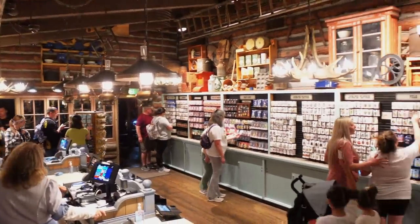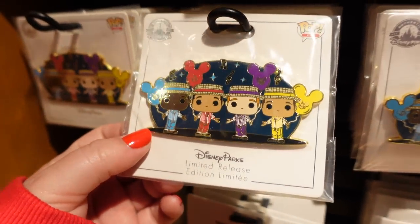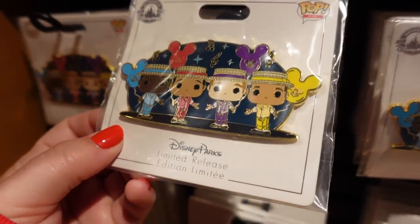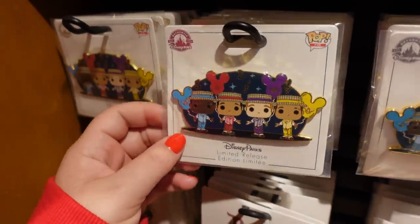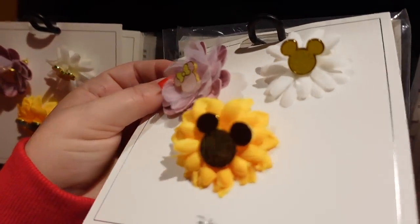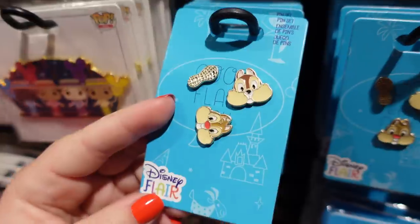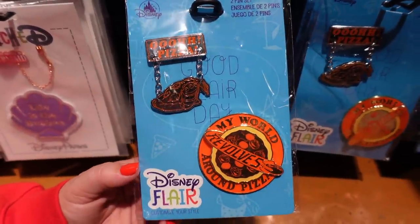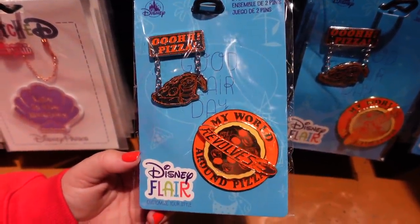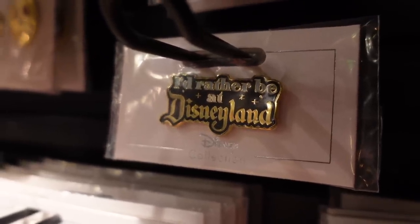Westward Ho Trading Company is pretty much focused on pins. I love this Dapper Dan's Funko Pop — I love the Mickey balloons. It's kind of jumbo-ish, almost jumbo — $15.99, I'll call it a mini jumbo. Look at this cute flower pin collection — so beautiful, a new thing I haven't seen yet, $9.99 for that set. Chip and Dale pins are cracking me up — so cute with the peanut. And there's that pizza collection and the poison apple pin — 'I'd Rather Be at Disneyland' — that needs to be on a t-shirt.